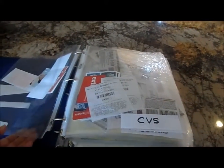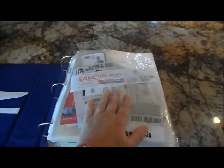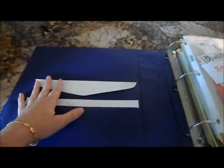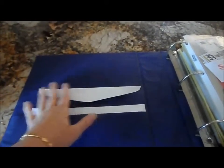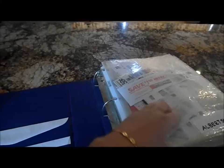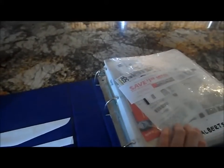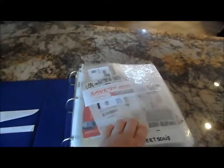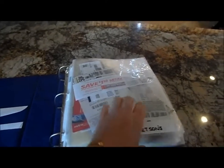I keep a couple of envelopes in the front so when I'm out at the store and items are sold out, rather than digging through my sheet protector at the checkout, as I'm going through and putting items in my cart, if there are only three items and I have five coupons, I'll put three coupons in the envelope and leave the other two in the binder. The little extra time it takes in the aisle saves frustration for people behind you in line and the cashier.